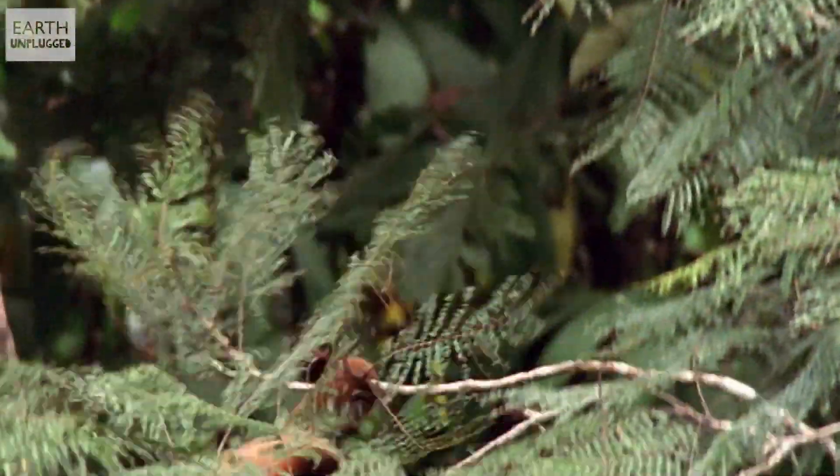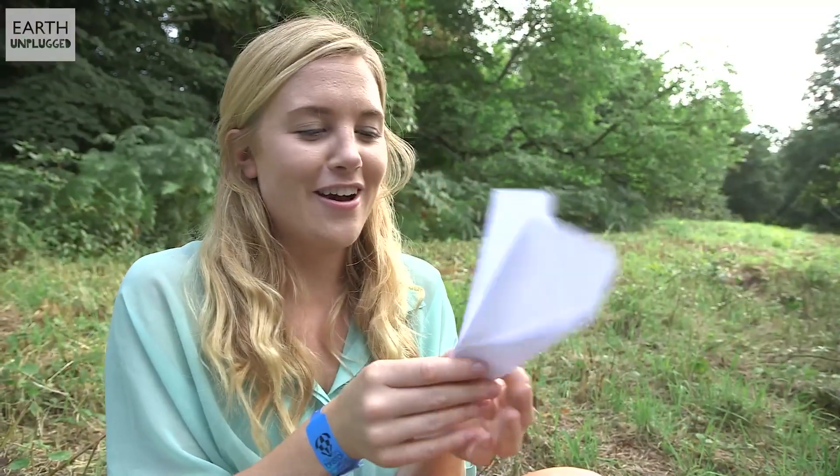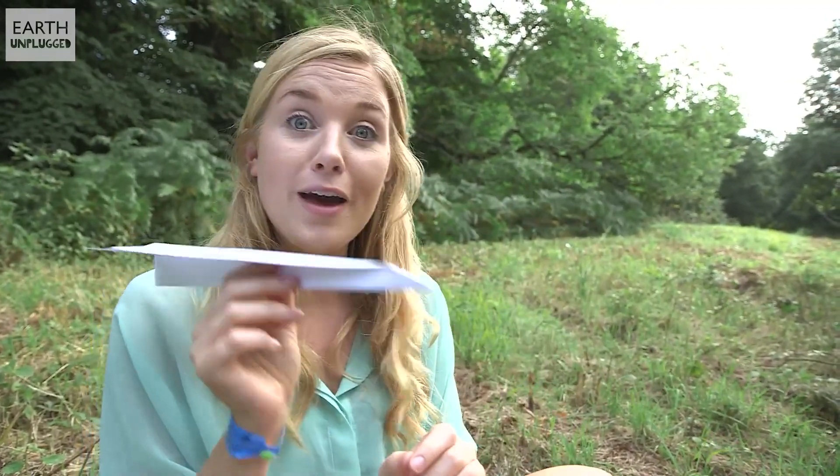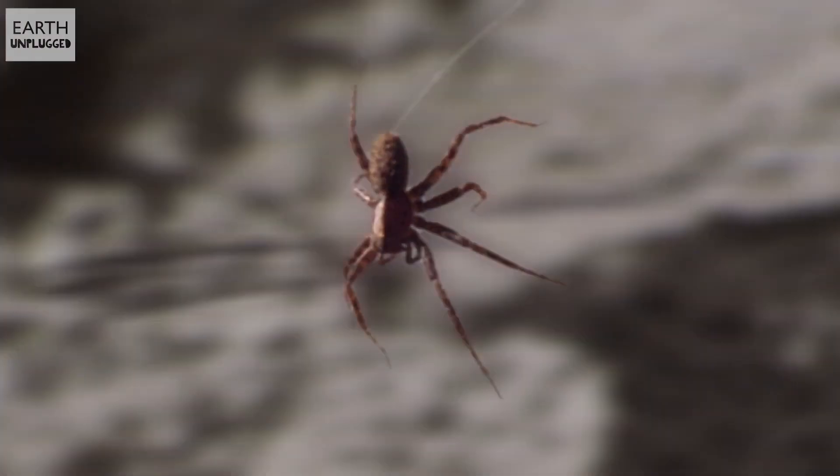Hi, I'm Maddie. Have you ever considered if it's possible to fly without wings? We have just about mastered the art of flight utilizing wings, but some animals can take to the air without them. Ballooning spiders are the perfect example.